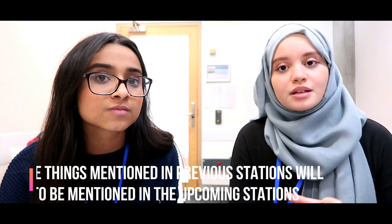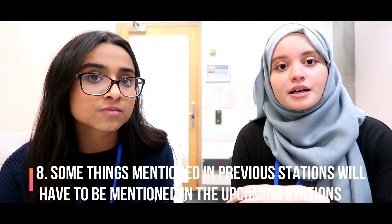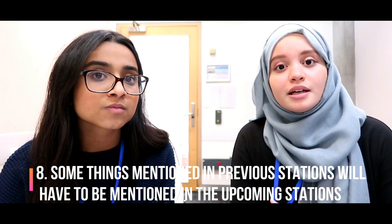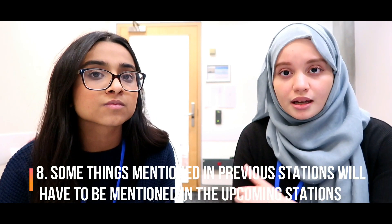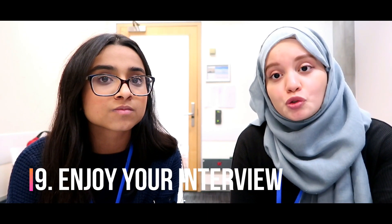As mentioned, you can fail one station but pass another, so if something goes wrong don't let it bog you down — just keep going strong. Also bear in mind that things you mentioned in previous stations you may want to bring up again. If you mentioned a prestigious achievement and can work it into another station further down the line, bring it in — that interviewer is independent and hasn't heard it yet, so it will impress them.